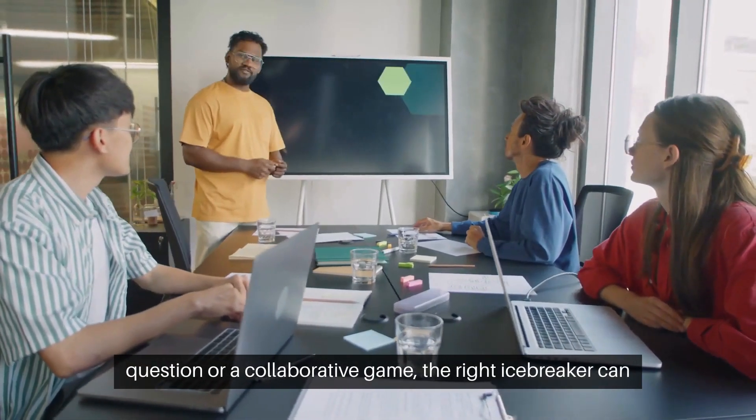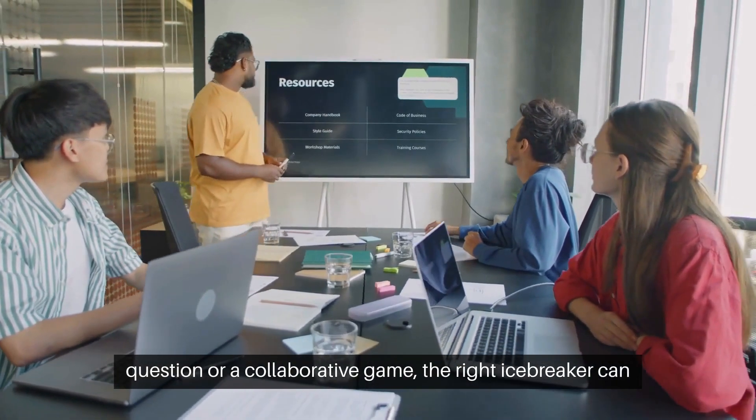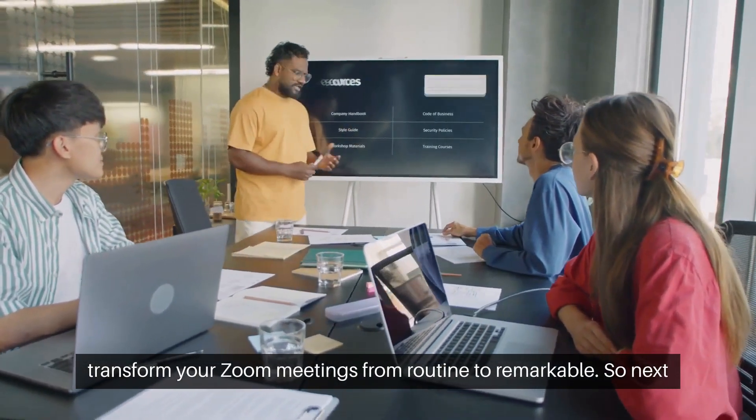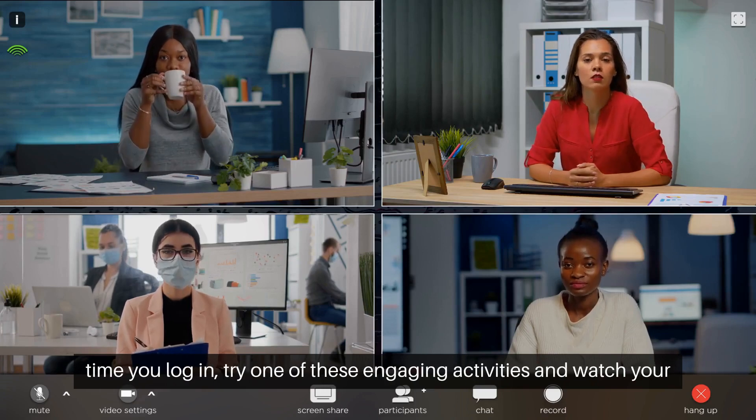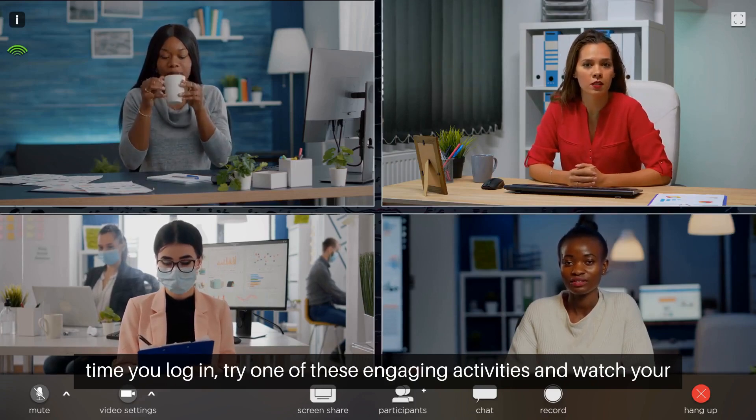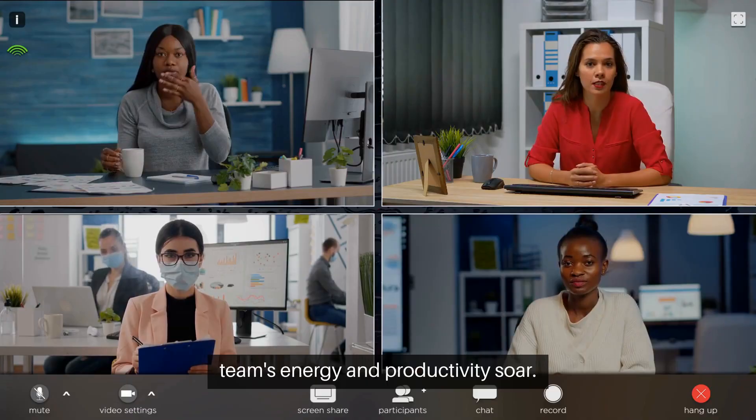Whether it's a quick question or a collaborative game, the right icebreaker can transform your Zoom meetings from routine to remarkable. So next time you log in, try one of these engaging activities and watch your team's energy and productivity soar.